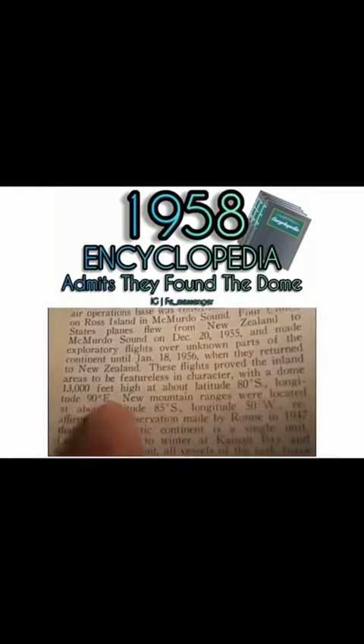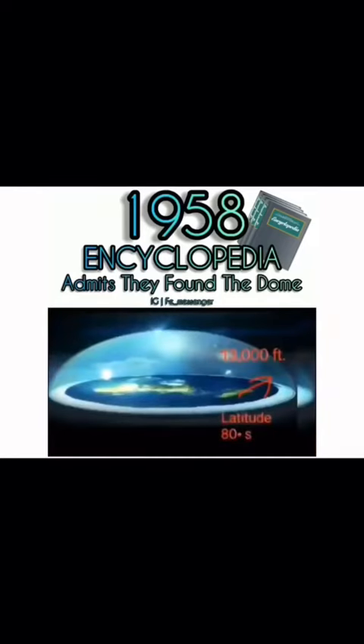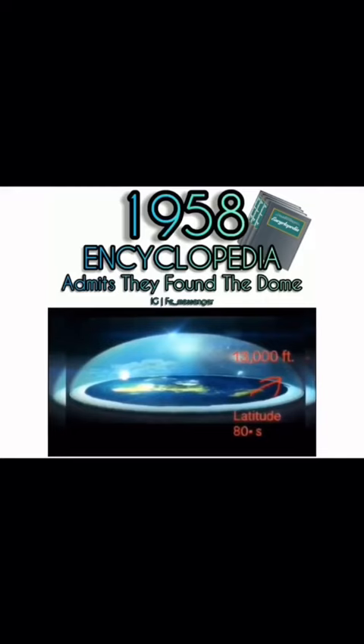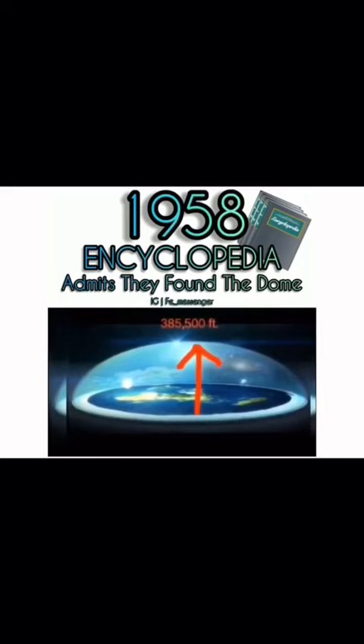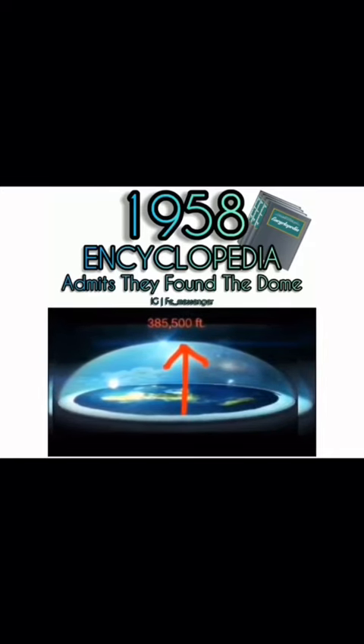Now if this doesn't make sense to you, let me show you with an image of what a flat earth map would look like. This is what latitude 80 degrees south would look like on a flat earth map. As you can see, the dome comes down closer to you over the wall at about 13,000 feet. If you go back out to the center or up to the north pole and calculate up to the firmament, it shows it's about 385,500 feet away. It's really simple.